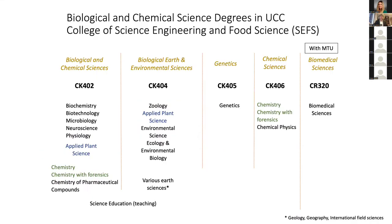Just before I go into the details of this program, I thought it might be useful for you to clarify where CK402 sits relative to maybe similar CK entry streams at UCC. Some people have already asked questions about what's the difference between CK402 and CK404, or CK402 and CK406. The main difference really between any of them are the degree outlets that are possible if you come into that entry stream.